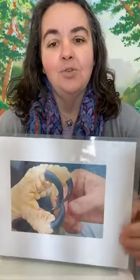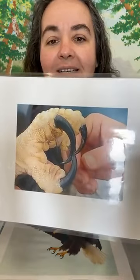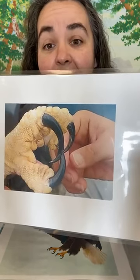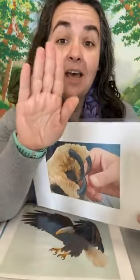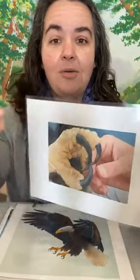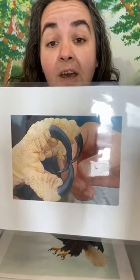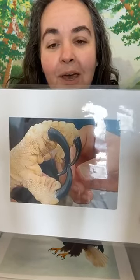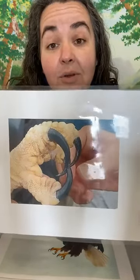Another characteristic that is true of all raptors is they have special feet called talons. This is a close-up picture with a human hand in there for size comparison. Bald eagles have very large talons, about the size of an adult human hand when fully extended. Those talons allow them to catch their food — they use their talons kind of like a fork to grab and pierce their food, the way we use a fork.